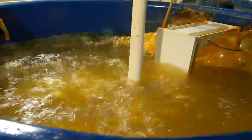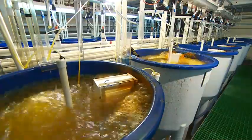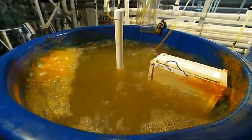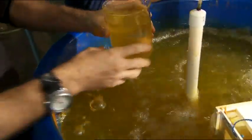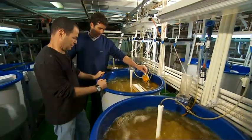Until now, artemia could only be harvested from the wild, mainly from natural salt lakes in the US or China. So Aussie fish farms had to import artemia that was expensive and often poor quality. But WA fisheries scientist Dr. Sagiv Kolkovski and his team have solved the problem by growing their own.